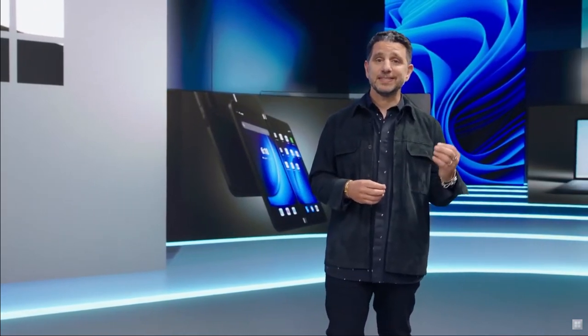We've already seen a lot today and we have a couple more awesome products to show you. This next one, one of my favorites — it's a mobile device at the pinnacle of productivity, designed to be the perfect companion to your Windows 11 PC. When we launched the first Surface Duo last year, it was an introduction to an entirely new category for mobile productivity.